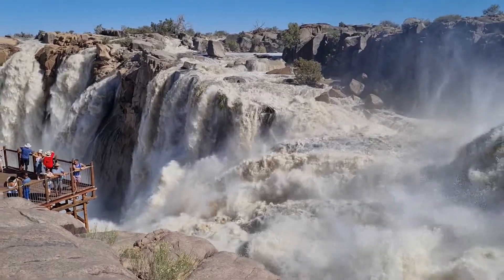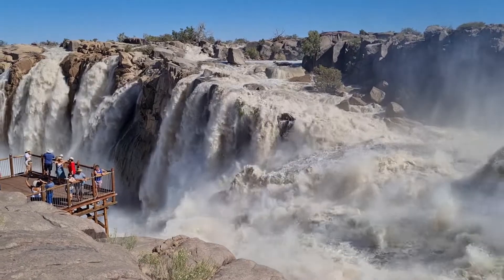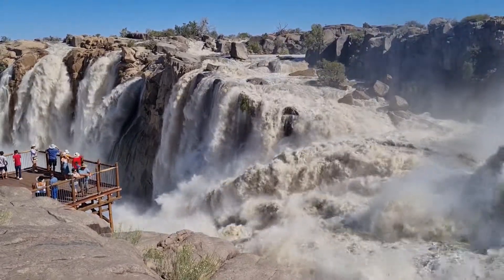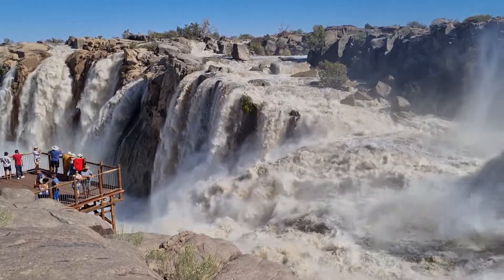So absolutely fantastic place to come and stay. I highly recommend it if you're in the Northern Cape in this area. Thanks so much for watching this video. If you'd like to see more from me, you can subscribe to my channel, or you can click on my channel name to see videos that I've made in the past.